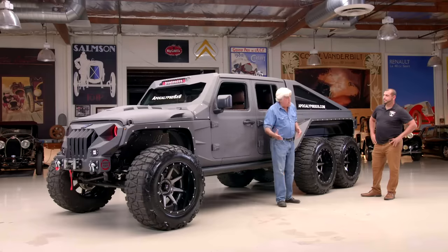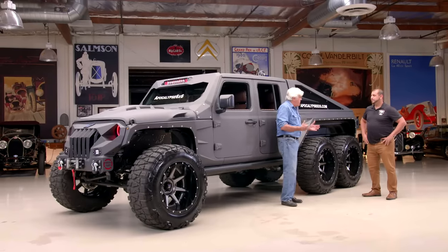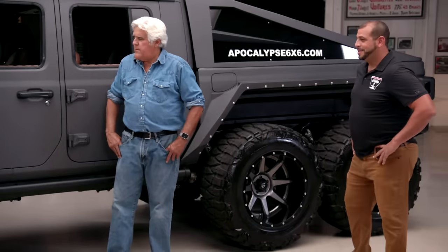You have two engines available — you have the Hellcat motor, correct? Yep. Or a 500-horse Corvette LS3 V8. We actually do the 3-liter twin turbo diesel too if you want. The Hellcat is definitely the most popular — it's the most noisy. I would think the diesel would be pretty popular. I love the diesel. It's very reliable, it's a little workhorse, but the Hellcat is definitely the most popular.